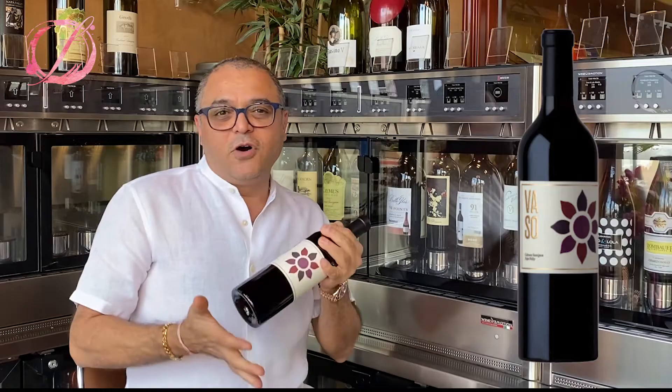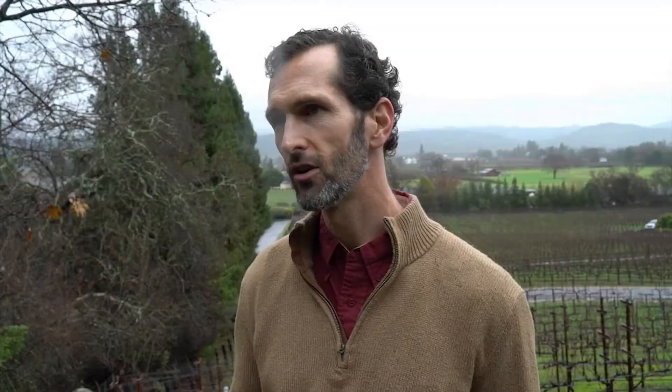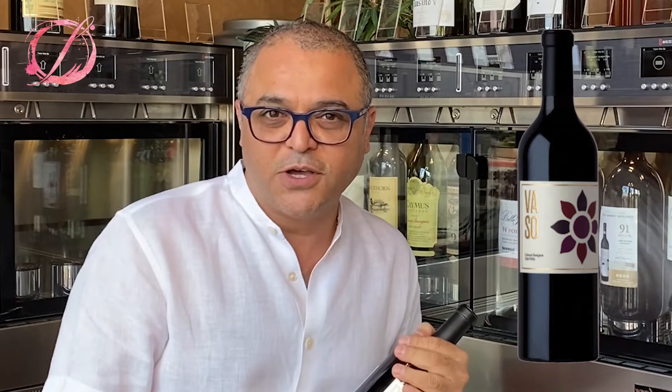The winemaker for Vasso is Chris Cooney. He oversees Dana Vineyards and all the wines coming from Dana Vineyards — Onda and Dana. Onda is a very popular one at our shop. We just brought in the 2016 Vasso, so let's check it out.